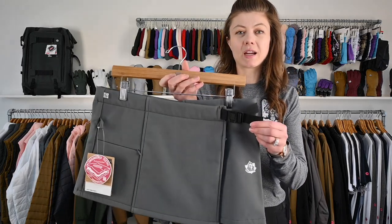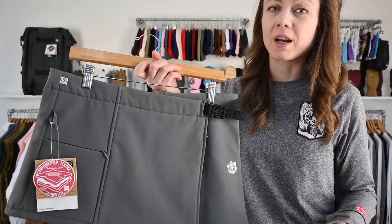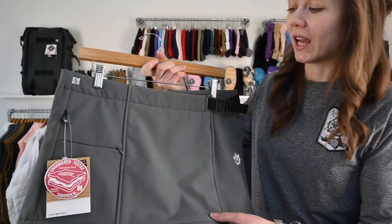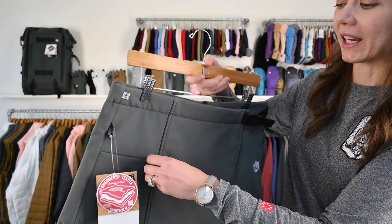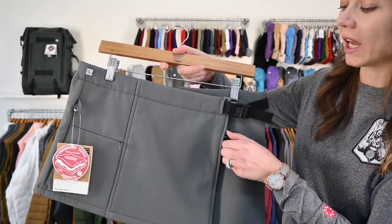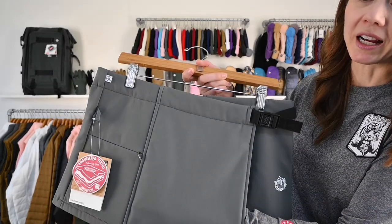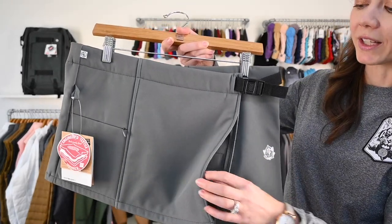You've got a belt here — it's very adjustable, that's the whole purpose of it. It's great to throw on over a pair of leggings. You've got a lot of pockets, which is awesome. There's a zipper compartment here for your cell phone, and the whole front compartment is a pocket, which is great for traveling.